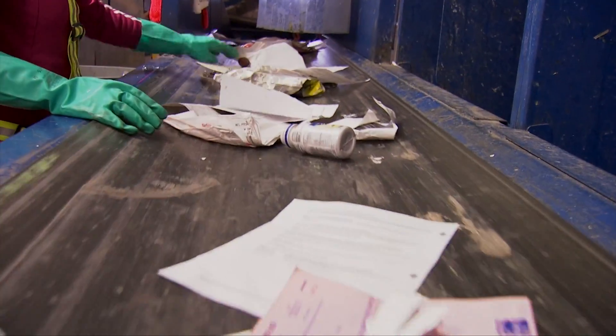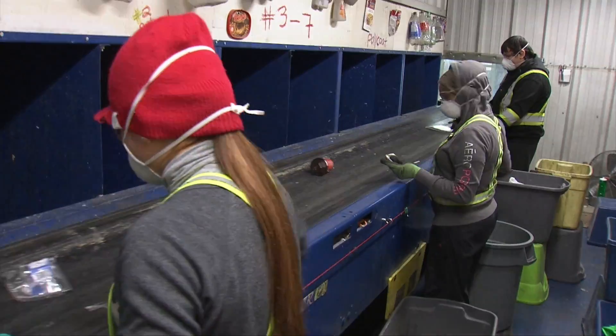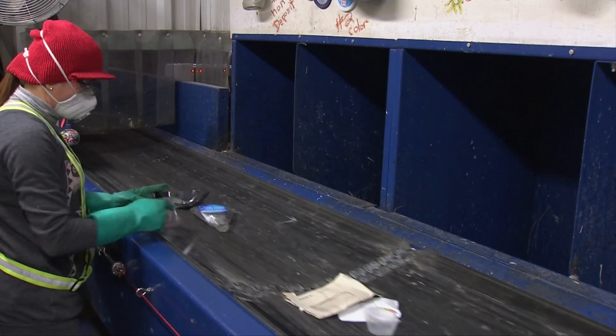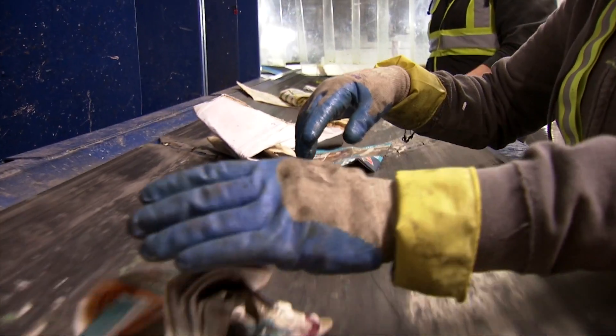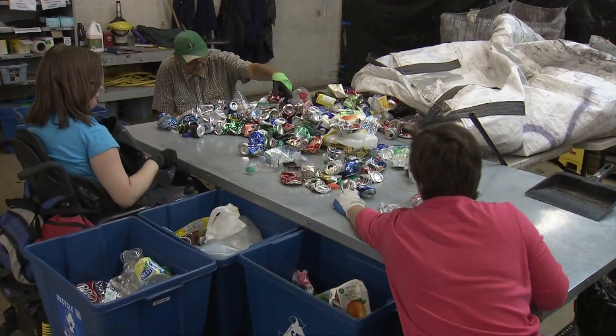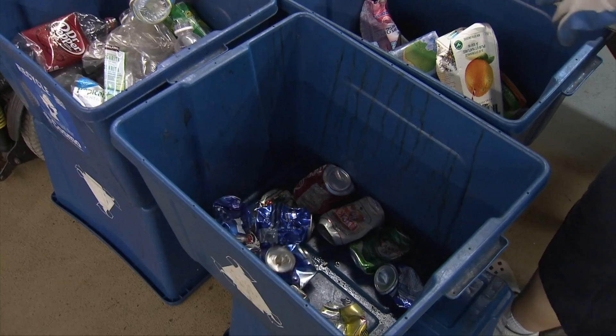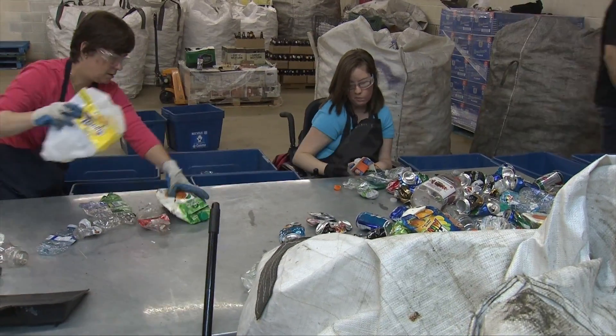Those are then passed onto the container line where Cosmo staff sort the different grades of plastic packaging and separate out the drink containers that can be returned to Sarkan. These drink containers go to a special recycling program area where Cosmo participants get involved by manually sorting.